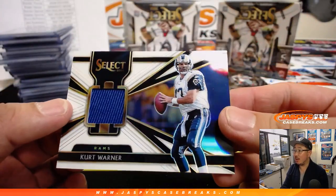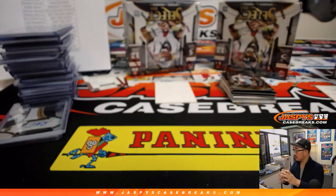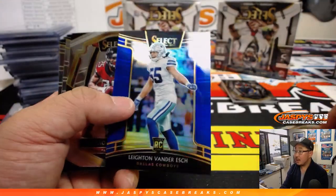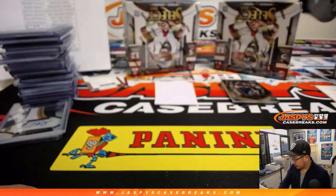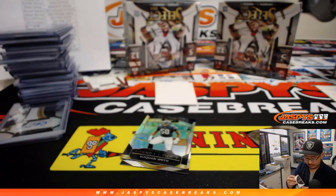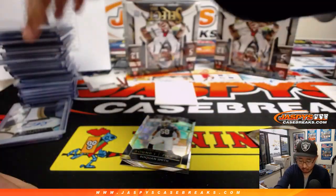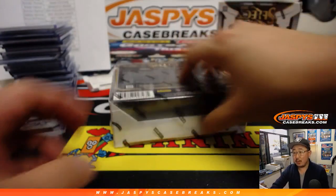War Rams — Kurt Warner, 82 out of 99, Kurt Warner relic. That's pretty cool. Leighton Van Der Esch to 175 for the Cowboys. Hayden Hurst, 12 out of 25, two-color patch and autograph for the Purple Birds — another one for EA. With Lamar Jackson at the helm, these tight ends could get a lot more work next year. Hayden Hurst, Mark Andrews.